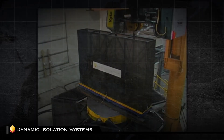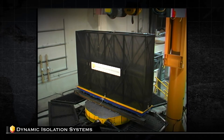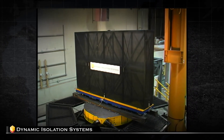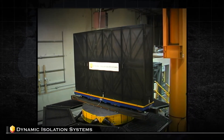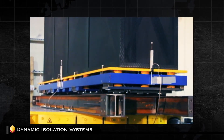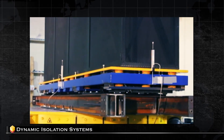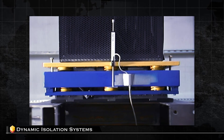Seismic isolation is generally engineered to protect against horizontal accelerations in an earthquake. However, in certain applications, significant vertical accelerations are present as well. And up till now, there has been no effective solution to minimize the resulting forces and motions. Dynamic Isolation Systems has developed technology which provides seismic protection for equipment against vertical as well as horizontal accelerations during an earthquake. DIS is the first company to develop this capability.